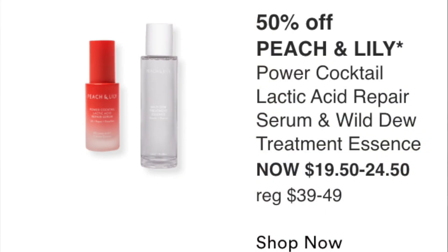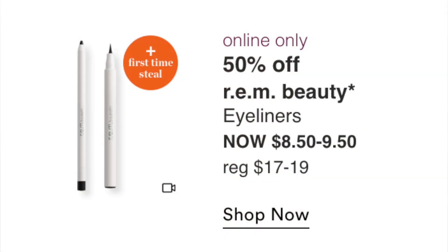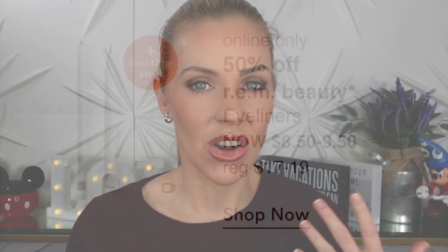Peach and Lily Power Cocktail Lactic Acid Repair Serum and Wild Dew Treatment Essence at $19.50 to $24.50 — I like Peach and Lily. The serum is a good price. I've used Essence before and it's nice but I don't really see a difference. The REM Eyeliners at $8.50 to $9.50 — there's been controversy with this brand, people haven't been raving about it, and the fact they're already on sale isn't encouraging. Not interested in the brand at all.